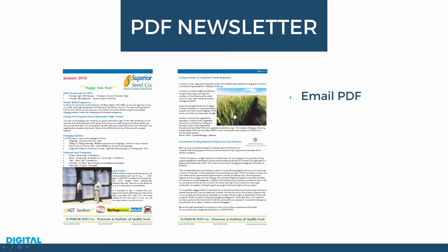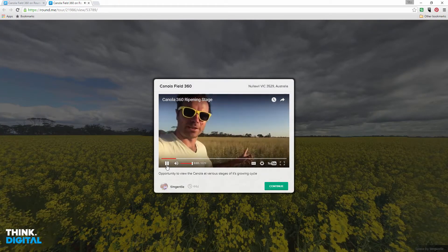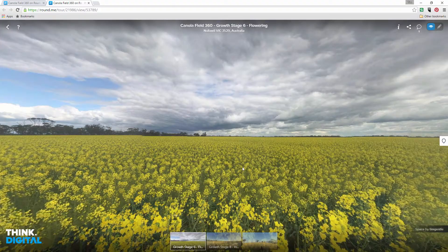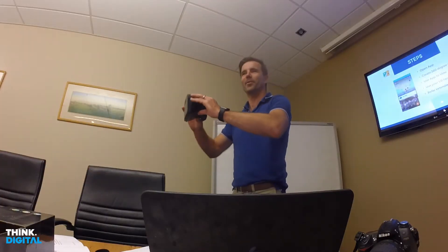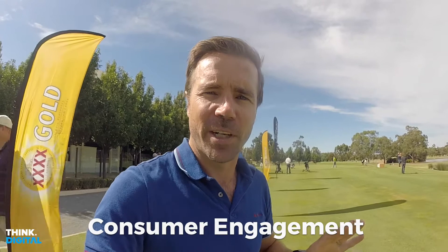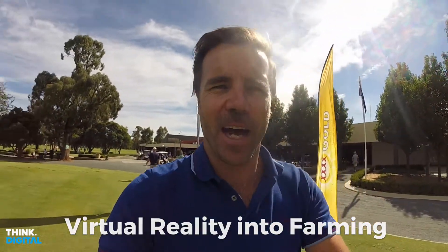Imagine if you could read an email, a newsletter, click on it, it goes to that web page and then it drills in deeper. Let's go a little bit further — let's put a VR headset, a virtual reality headset, on one of the potential buyers or someone you're training, to then go in and discover a lot more. Awesome customer engagement, something that other people aren't doing — really innovative and a way to bring virtual reality into farming.